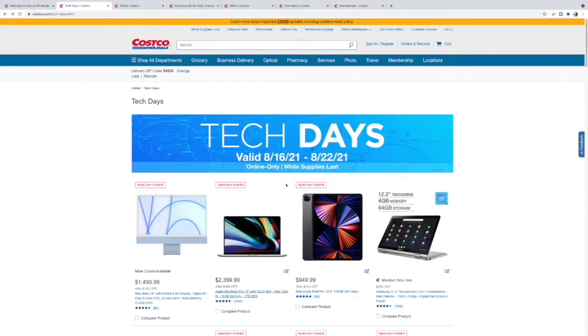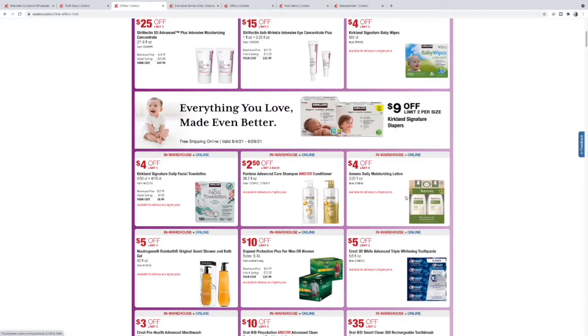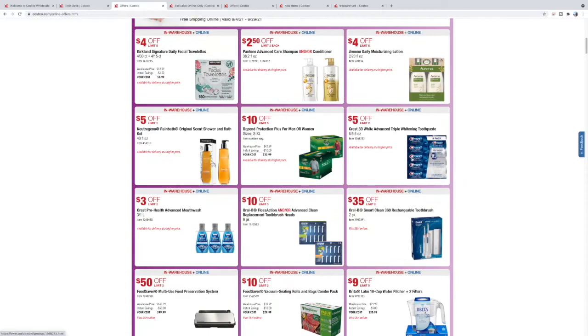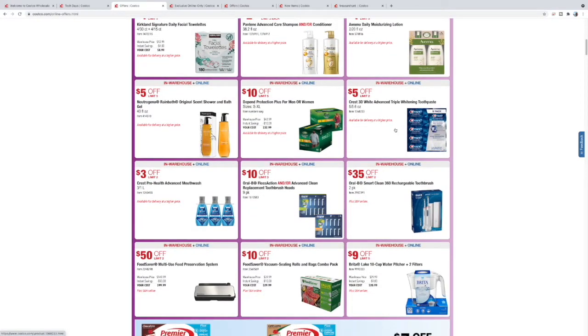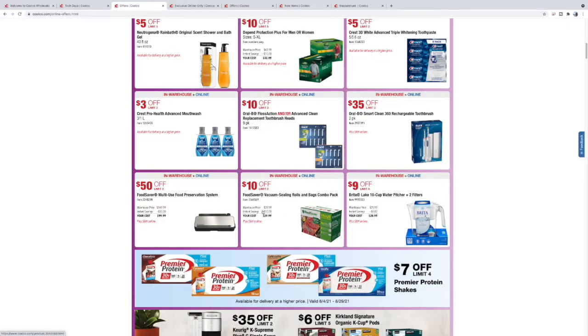That does it for the online tech days. Now let's look at members-only savings. You have some eye creams, baby wipes, toothpaste. Here's something I've been eyeing for a while — this FoodSaver multi-use vacuum bag sealer. It's been a little steep but now it's discounted to $99. The real issue is the bags — we may pick one up. Seems like a really good setup.